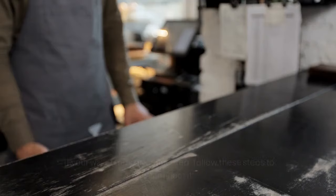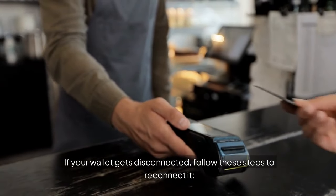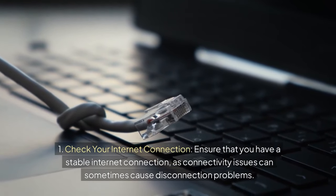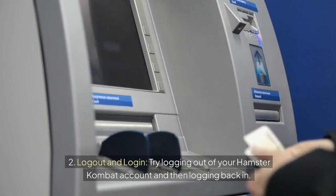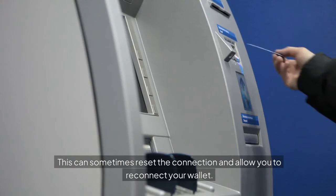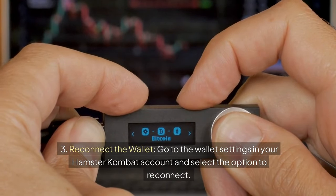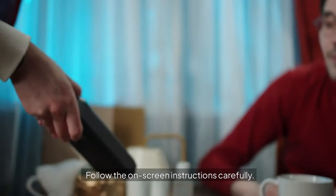If your wallet gets disconnected, follow these steps to reconnect it. First, ensure you have a stable internet connection, as connectivity issues can sometimes cause disconnection problems. Second, try logging out of your Hamster Combat account and then logging back in — this can sometimes reset the connection. Third, go to the wallet settings in your Hamster Combat account and select the option to reconnect, then follow the on-screen instructions carefully.